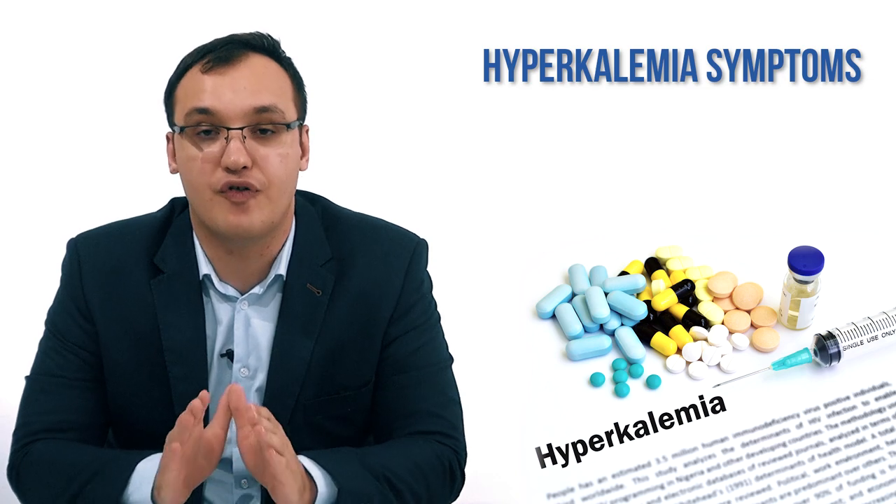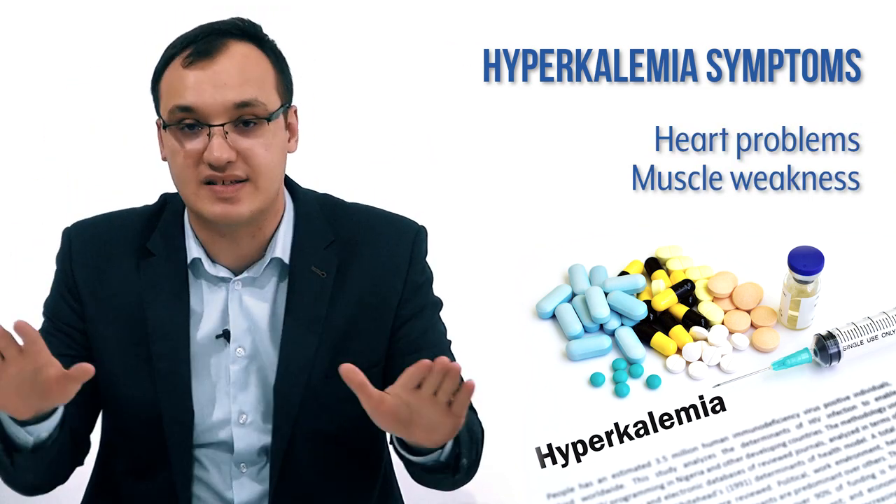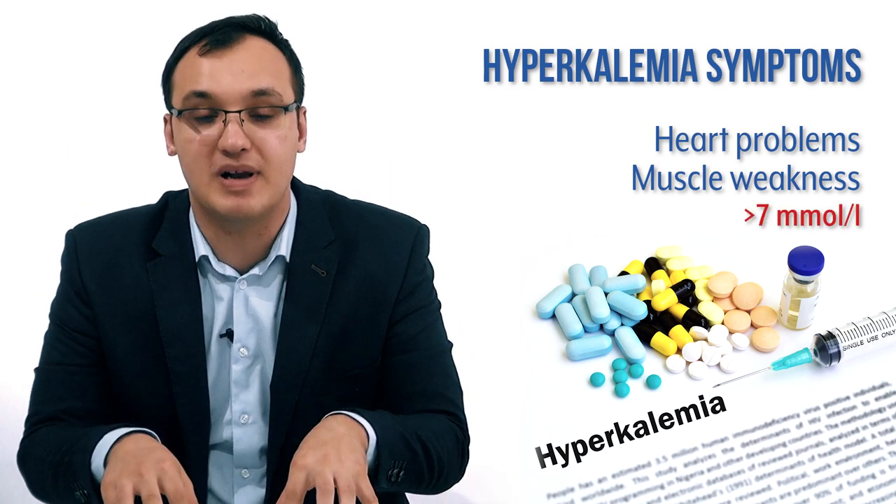To conclude, remember two main groups of symptoms: heart problems and muscle weakness. These are very dangerous and usually appear above 7 mmol/L. Thank you very much for listening.